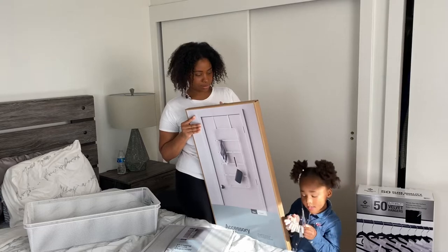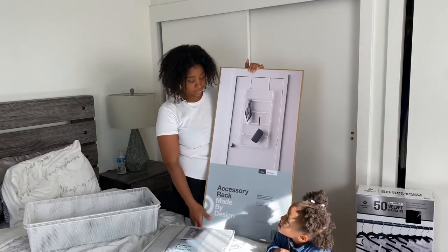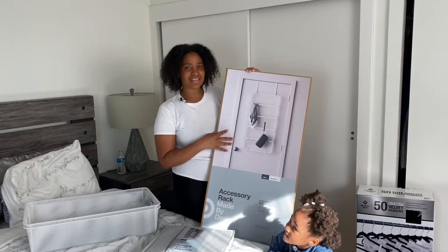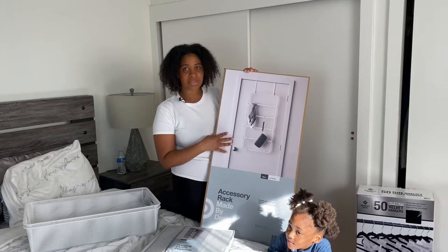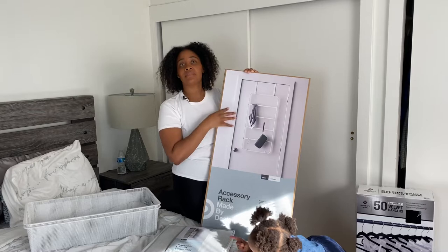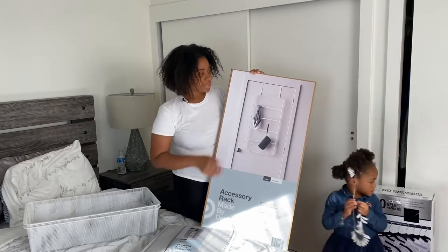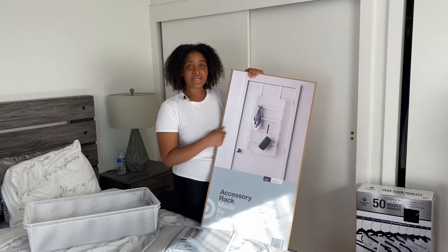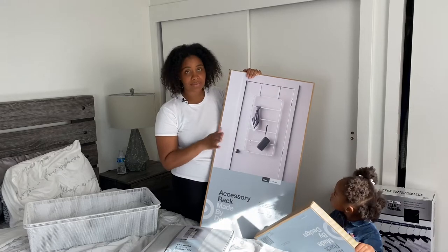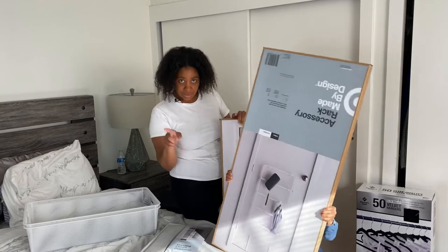I also purchased a purse organizer. And I also purchased this for my husband's side of the closet, because he typically hangs some of his things over the door. He has a space in his side of the closet where I can mount this on the wall to give him some additional room to hang things like his hats and other miscellaneous items. This is cool because it was only $7 at Target, and it can be mounted, hung, or just leaned up against the wall.